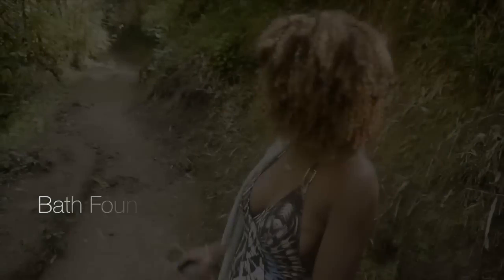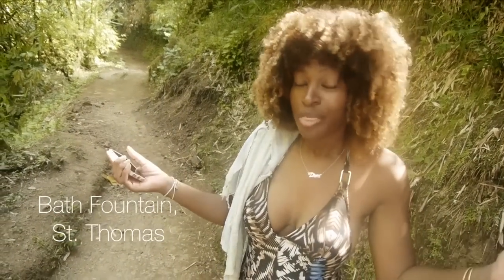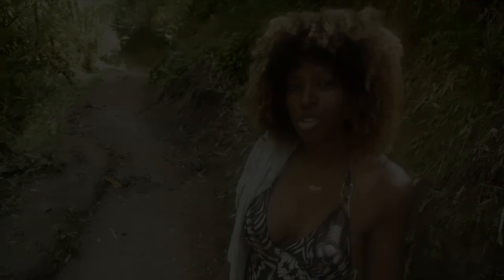As soon as we touch the island, we hit the road running. Today we're taking you to the mineral bath here in St. Thomas, so I hope you'll enjoy.